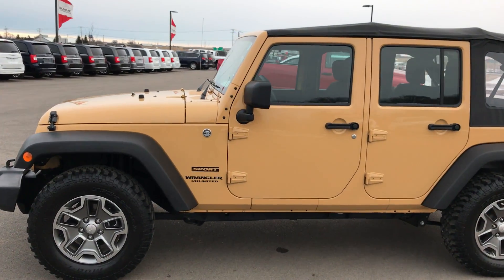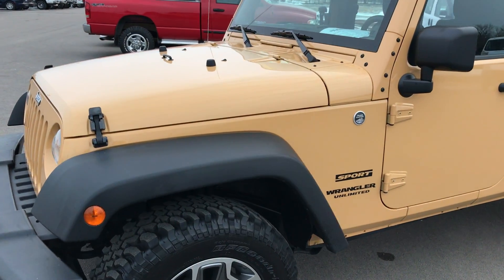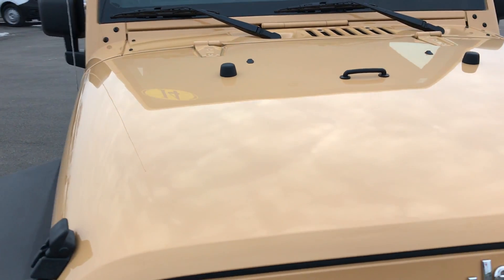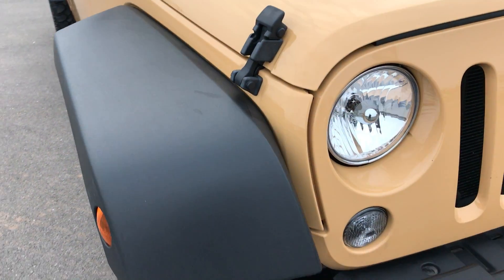This is stock number 8972X, a 2014 Jeep Wrangler Sport. This vehicle has the 3.6 liter V6 Pentastar motor, one of the best motors on the market.